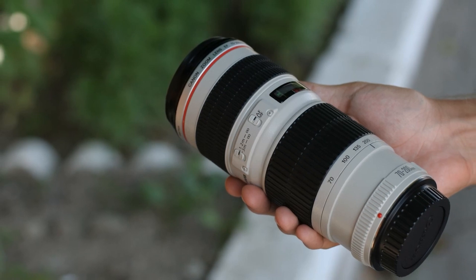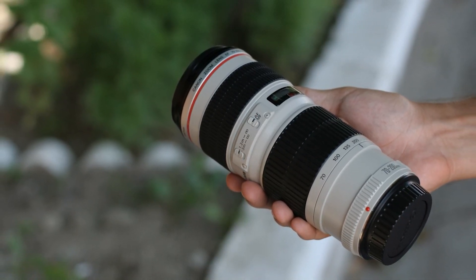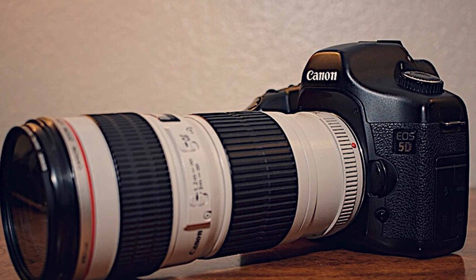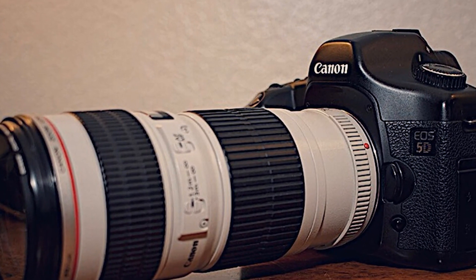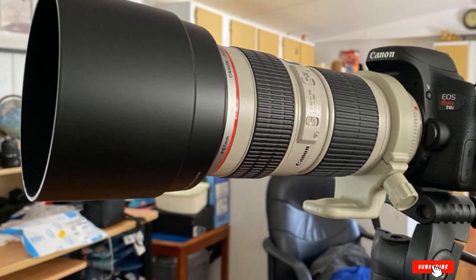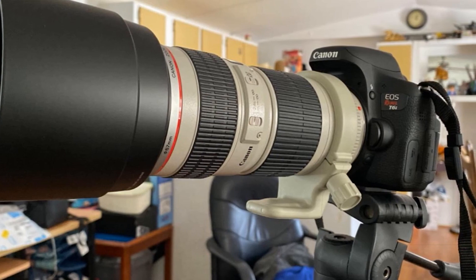Their ring-type USM and internal focusing mechanism produce fast, silent, and precise autofocus performance, and also allow manual focus override. These telephoto zoom lenses are created for full-frame Canon EF mount DSLRs. However, they can also be used with APS-C models, where they provide an equivalent focal length range of 112-320mm.